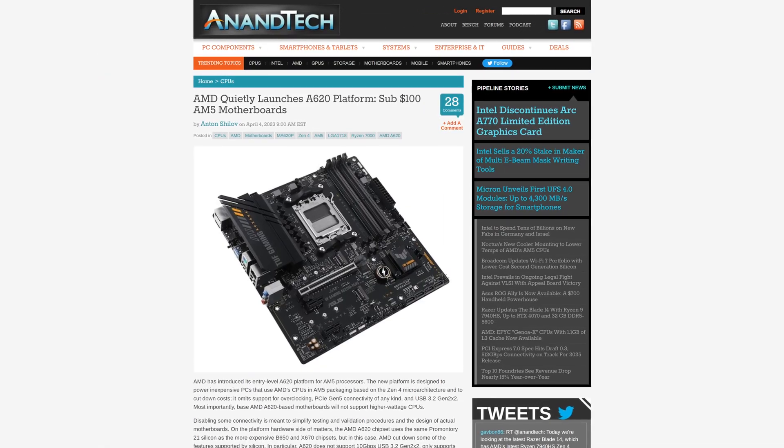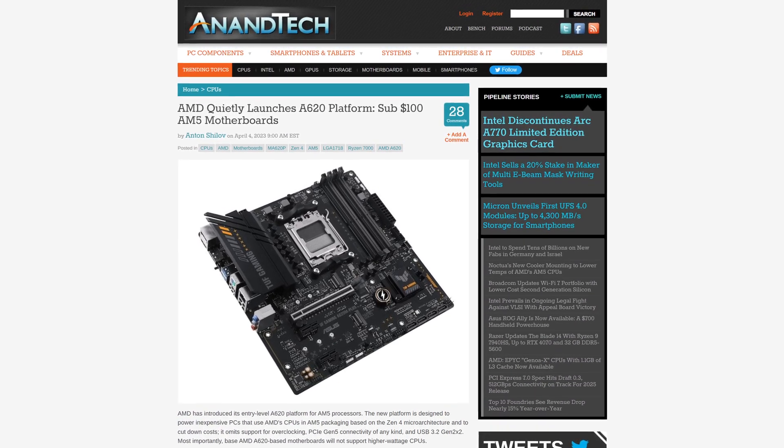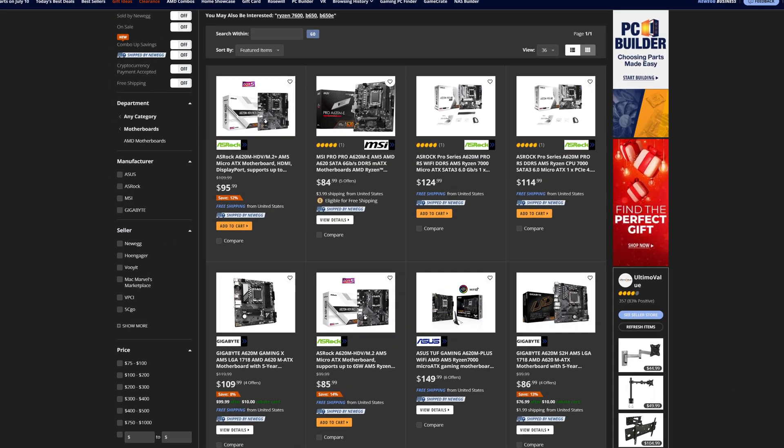But what if I told you that there has been a solution all along? The issue is that literally no one — not even I — have heard of it. Because over the past few months, the very first AMD A620 motherboards have been released by various manufacturers. This brand new ultra-cheap AM5-based chipset is going to make building a Ryzen 7000 PC that much easier, seeing how dirt cheap they are. But what exactly will you be missing out on if you decide to go with one of these ultra-budget entry-level AMD motherboards?